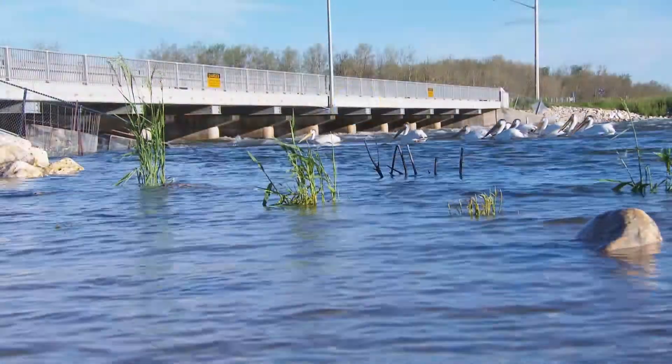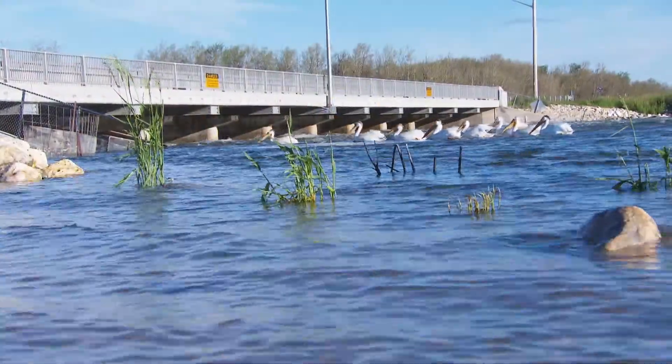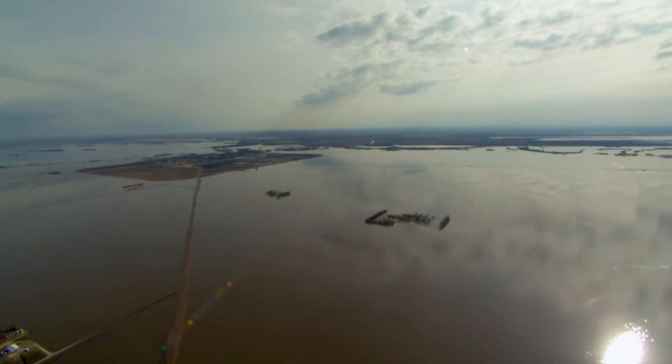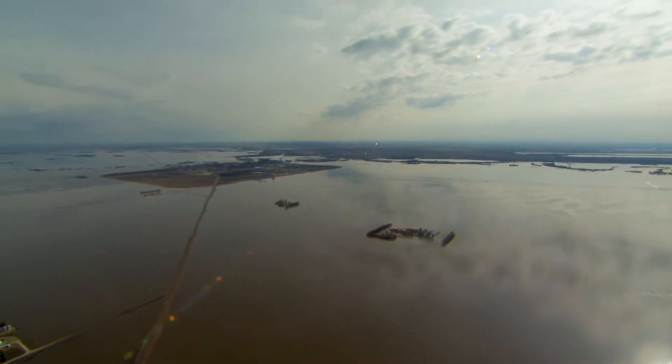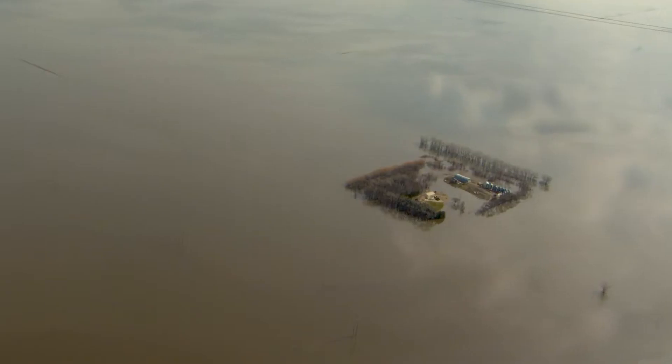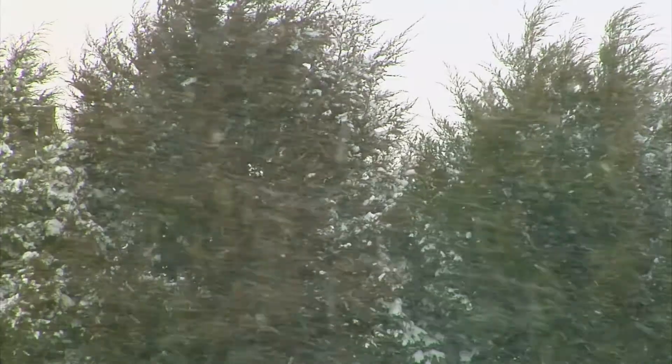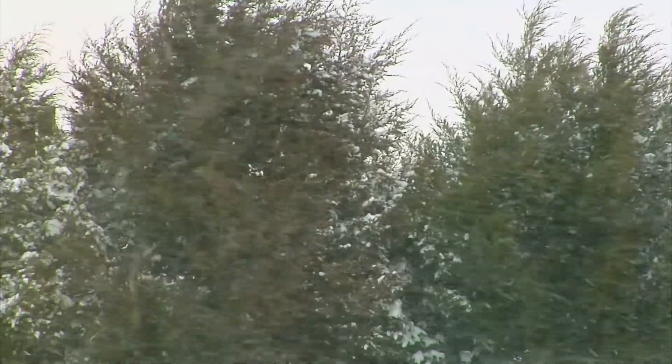These structures were created to regulate the province's waterways in years of average precipitation, but in 2011, the system was tested by an unforeseen series of events. That year, Manitoba experienced a flood that was unprecedented in scope and geographic extent. Prior to the event, the province had above-normal soil moisture at freeze-up, above-normal snowpack, and higher-than-expected spring and summer precipitation.